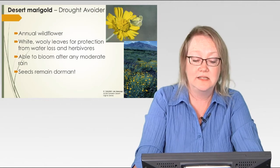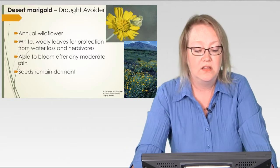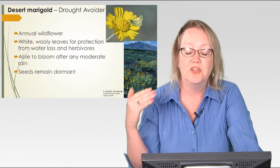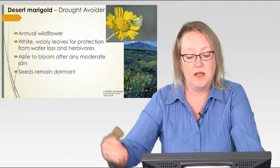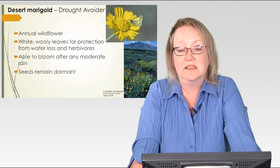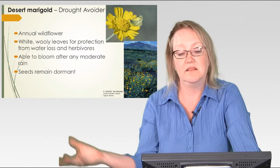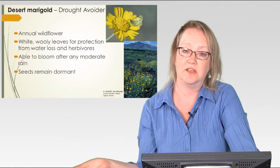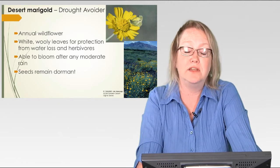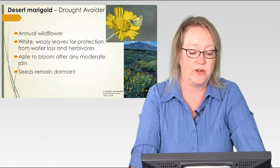Desert Marigold has white, very woolly leaves — white woolly leaves for protection from water loss and herbivores. You're going to see repeated adaptations within these plants. Basically after any moderate rain, this plant is able to bloom. It can bloom really quickly, its pollinators come in, transfer pollen, it creates seeds very quickly, and then it dies off once the drought comes back. The seeds can remain dormant in the ground for a long time until new rains come and those seeds are able to germinate again.